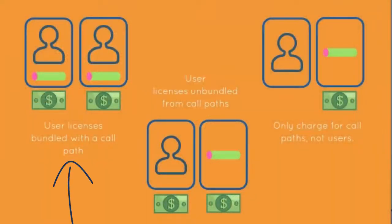Those are the three different ways service providers price out call paths. Every service provider is different, and not all of them do all three — a lot of them only do one. You need to find the service providers whose call path pricing best fits your company's needs. Number one: call path for every user — great if you have more than half your company on the phone. Number two: separate charges for call paths and users — great if you have less than half the people on the phone simultaneously. Number three: pricing out for call paths only — also great if you have less than half your people on the phone at the same time.